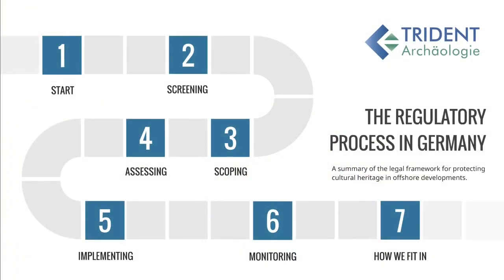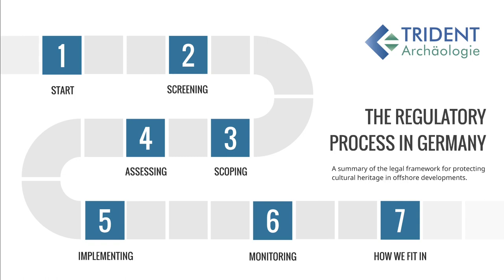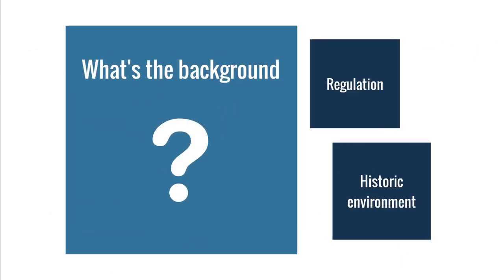Let's visualize this whole process as a board game, with the process stages being the board positions. At the start, we would like to ask what is the background of it all, and there are two points to consider: the historic environment where the construction works may take place, and the regulations that come with it.